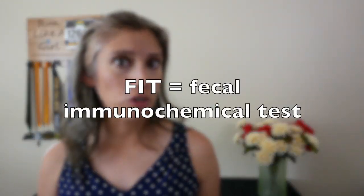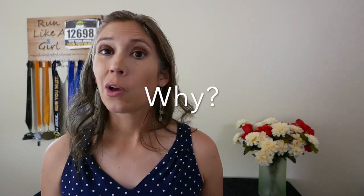Option number three is the FIT, which stands for fecal immunochemical test, and this one has largely replaced the Hemoccult test. Diet doesn't affect this test at all, so there's zero prep required. Let me show you what the kit looks like and how exactly it works.